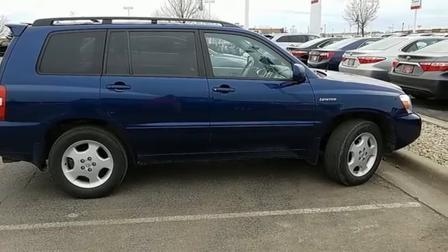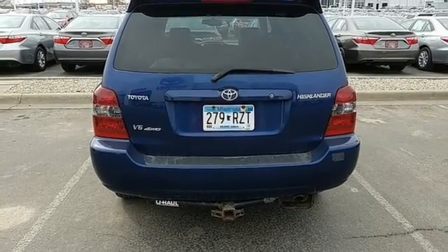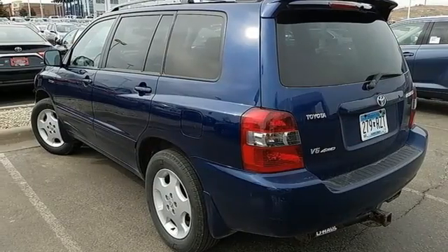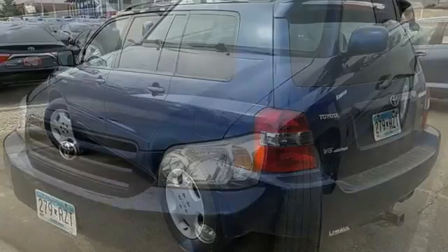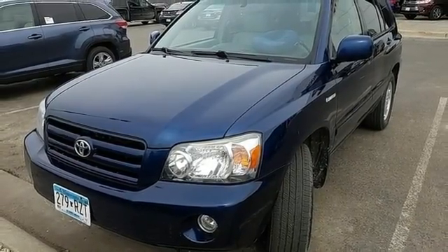It also comes with a multi-speaker stereo sound system with a CD player, numerous power conveniences, and more. Combining the cargo capacity and spacious cabin of an SUV with the agile handling of a sedan, this Highlander is an intelligent choice.